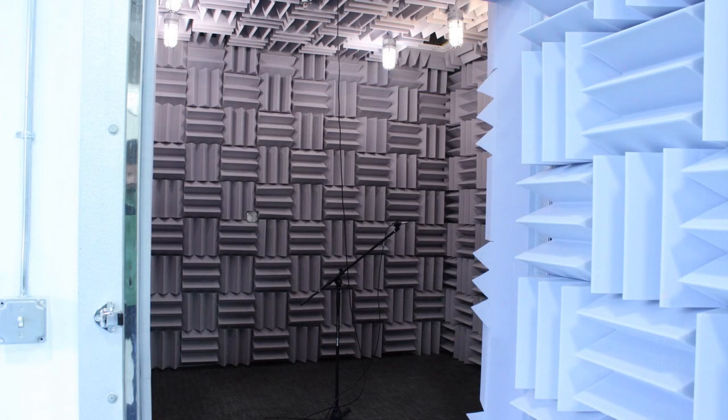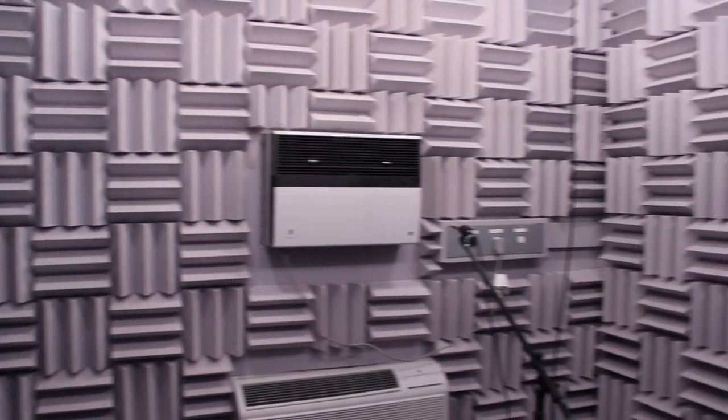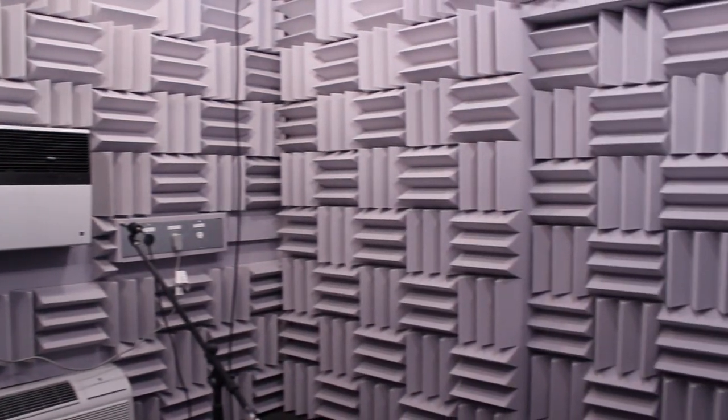The acoustics chamber is used to determine product sound measurements in an acoustic free-field environment. The walls absorb all incident sound to provide better results for sound pressure measurement and sound quality analysis.